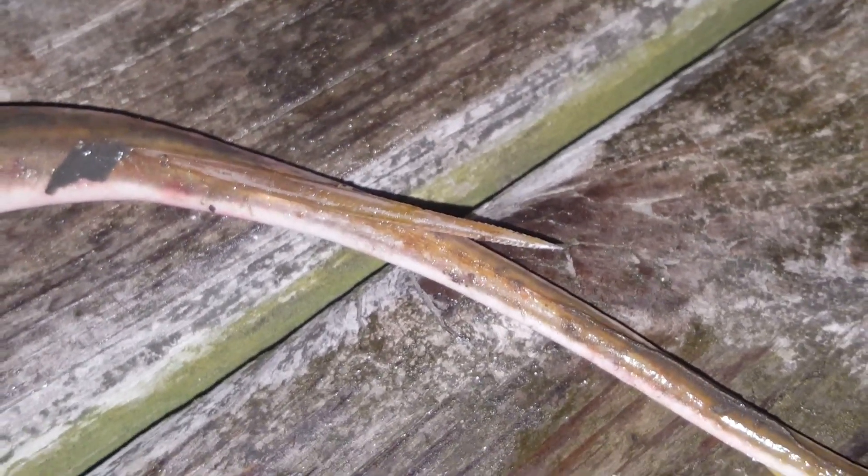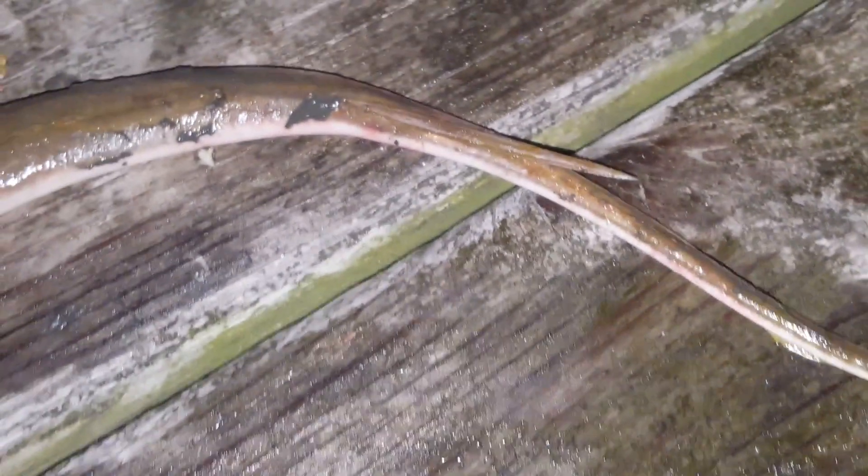Although they are extremely effective predators, a ray will never attack a human without provocation. When someone is stung by one of these animals, it is usually because they were walking through shallow water and accidentally stepped on the concealed hunter. Even if a sting is sustained, they are rarely fatal. I myself have been barbed by a ray before, and while painful, I suffered no serious adverse effects.